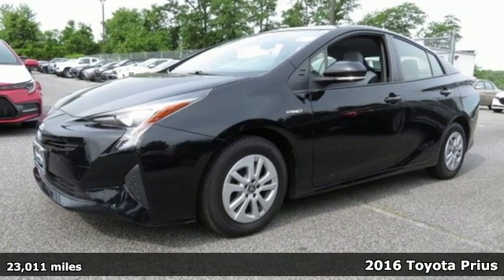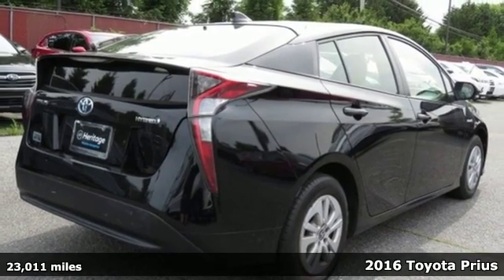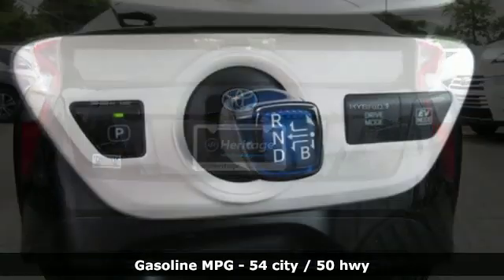It's a 2016 Toyota Prius, an eco icon that smashes all preconceptions. This is the hybrid that started it all and continues to shatter expectations.